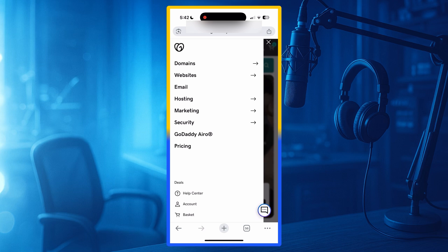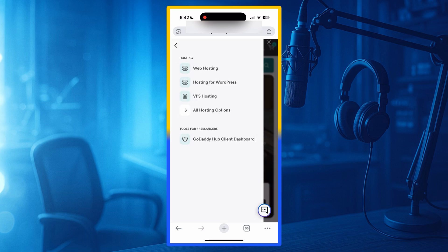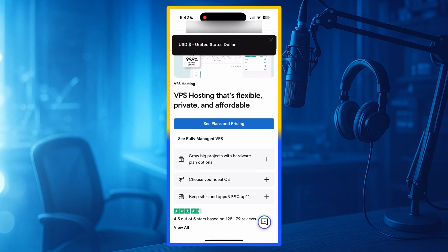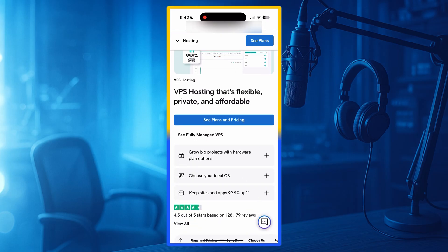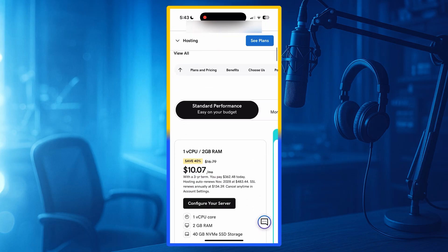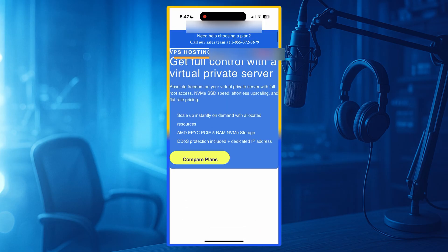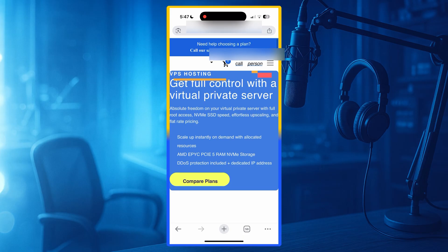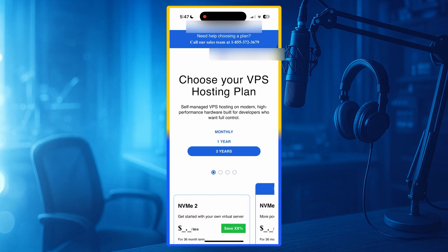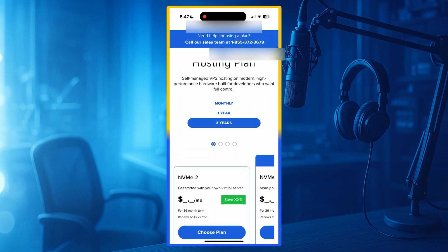Downsides: GoDaddy has two major downsides. First, they add many upsells during checkout. Second, domain privacy protection is not free — you have to pay extra for it. Still, GoDaddy remains one of the most trusted names for domain purchasing and basic hosting. Number 2: Bluehost. Bluehost is one of the most recommended hosting providers in the USA. It is also officially endorsed by WordPress, just like DreamHost.